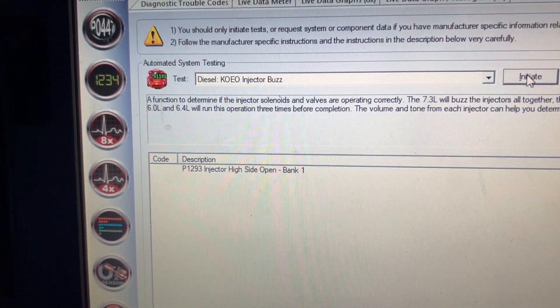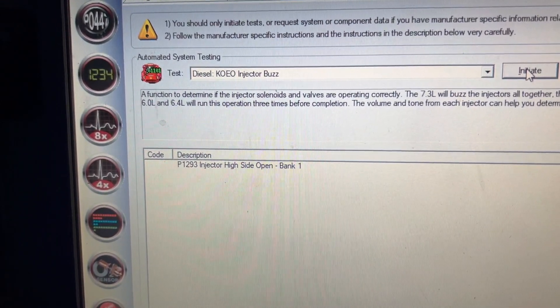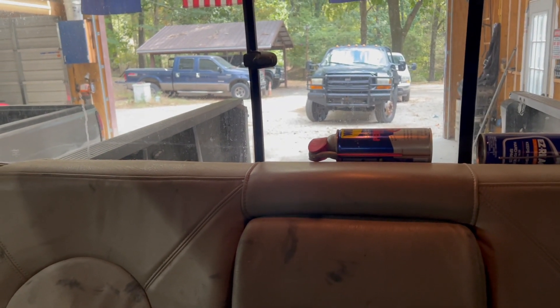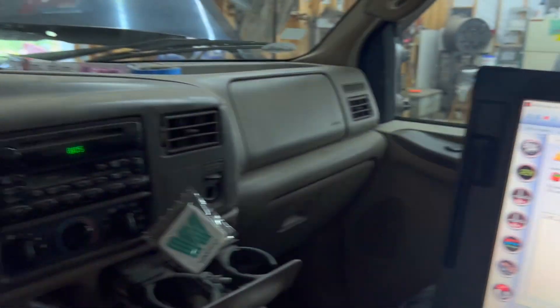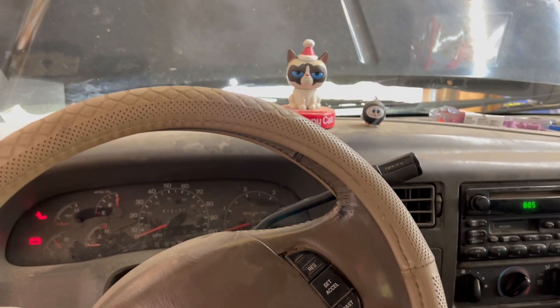Those weak injectors on cylinders one and five are creating the long start when the engine is cold and the oil is cold. It starts up pretty decent when the oil is warmed up or on a nice hot day. We've got our glow plugs working - already checked all that. I actually have another truck sitting right outside the shop - it's a no-start because it has four injectors doing the same thing on the passenger side, same code. We're doing two on this truck and four on that truck.